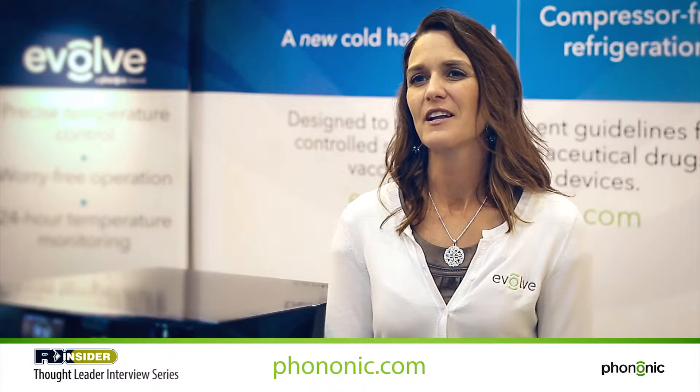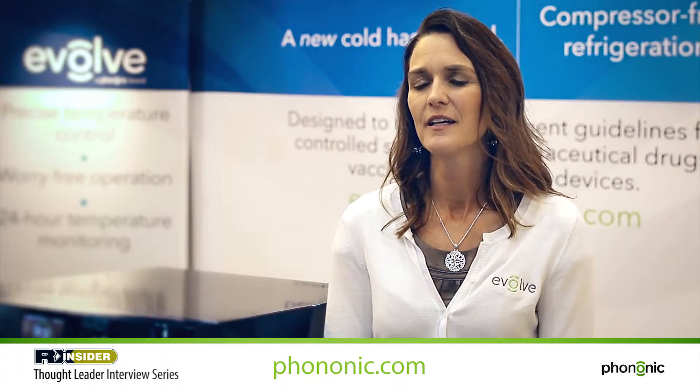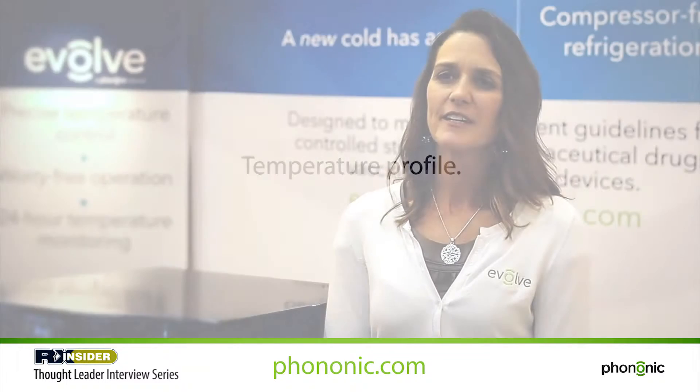As Mike talked about with the solid-state technology, there are a lot of benefits to the Evolve product line. First of all is the temperature profile — we provide a very tight, very consistent temperature profile throughout, and that hits the requirements for protecting drugs in storage.